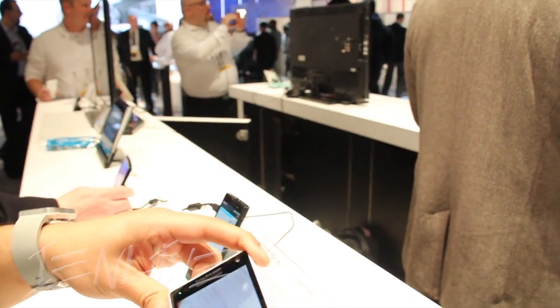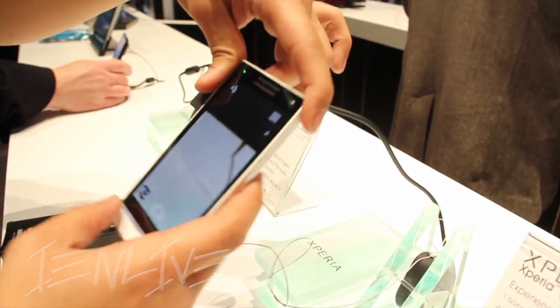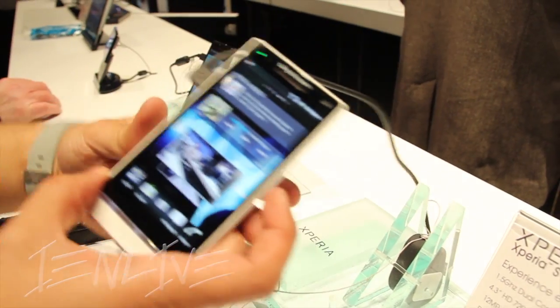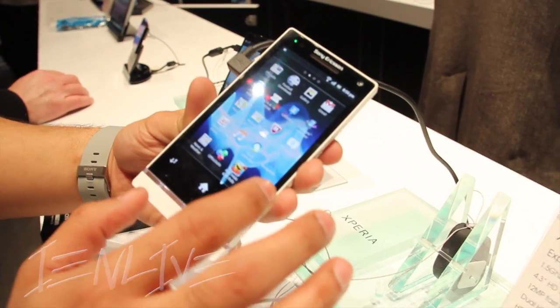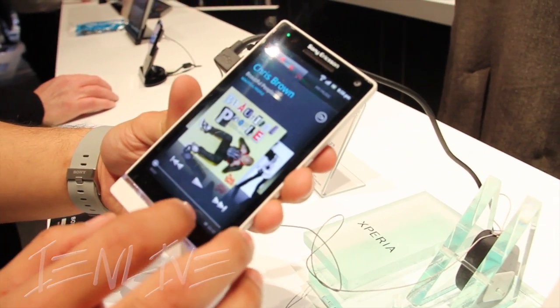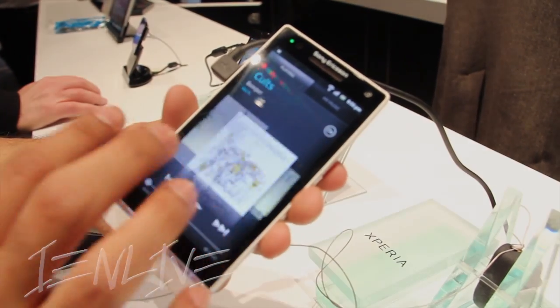Does it only come in white? White and black as well. So you can see how it almost stacks up to the Ion if you look at it side by side. Stay tuned for more CES coverage as we unlock Sony's lineup of products here at CES 2012.